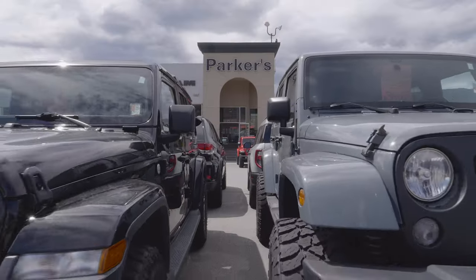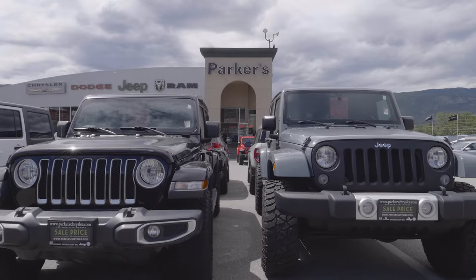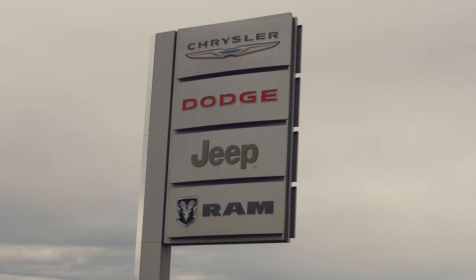Hi and welcome to Parker's Chrysler Dodge Jeep here in Penticton. I'm Jim Tabler, General Manager and Dealer Principal here at Parker's Chrysler. Parker's is a full-line dealership selling Chrysler, Dodge, Jeep and Ram vehicles.